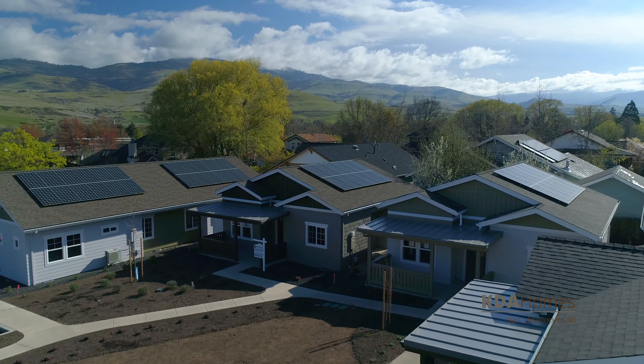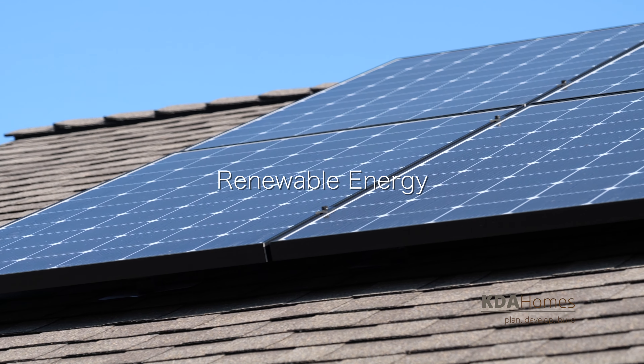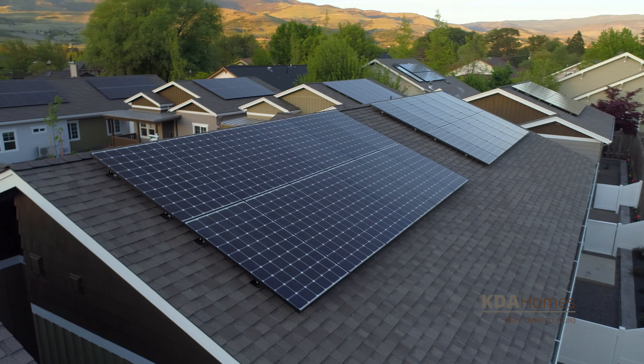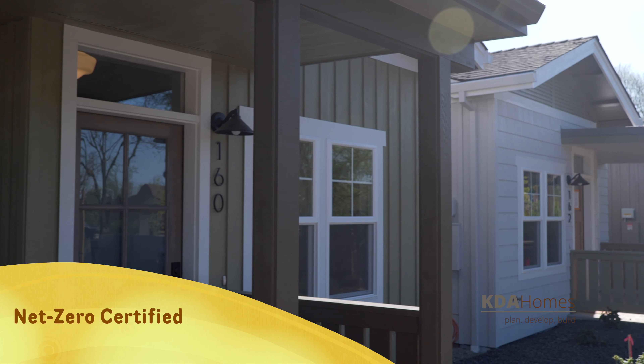All new KDA homes come with rooftop solar panels, which use renewable energy to offset your home's electric use and reduce your carbon footprint. Solar panels feed excess energy to the grid, and public utilities reimburse homeowners for the electricity generated.